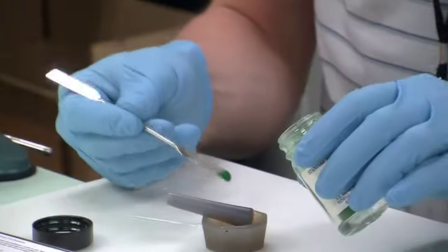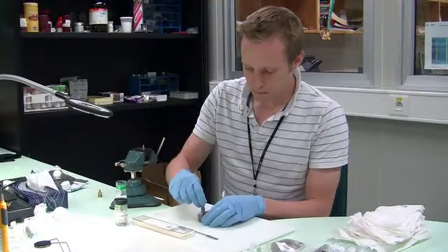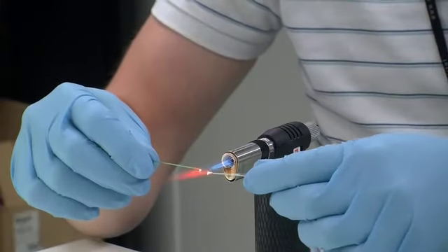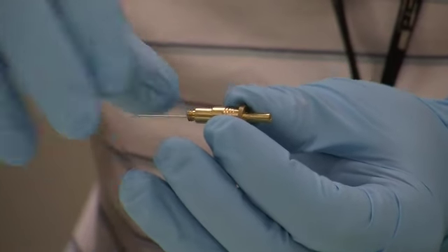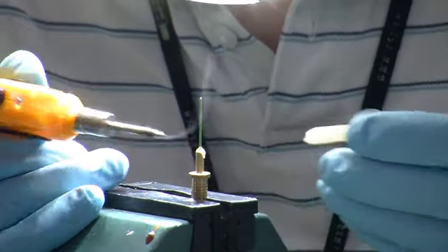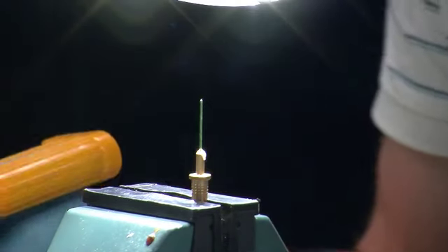A typical example would be the pharmaceutical industry. Very often they need to know and understand what are the differences between different polymorphs of a crystal. With high resolution diffraction we can understand what subtle differences are present.